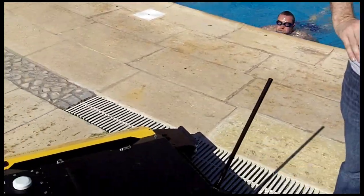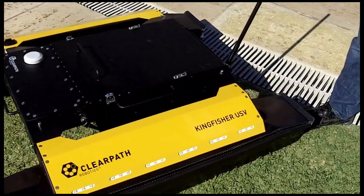I'm Matt Rendell with ClearPath Robotics. We're down in sunny Algarve, Portugal at IROS 2012. I'm here today to talk to you about the brand new Kingfisher unmanned surface vessel that ClearPath Robotics unveiled today at IROS.